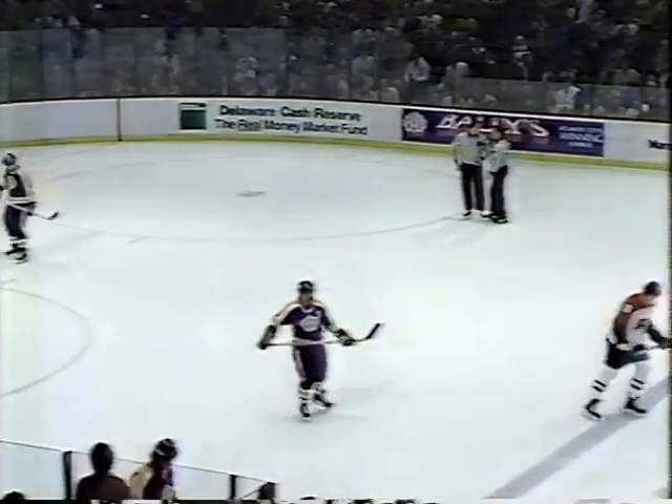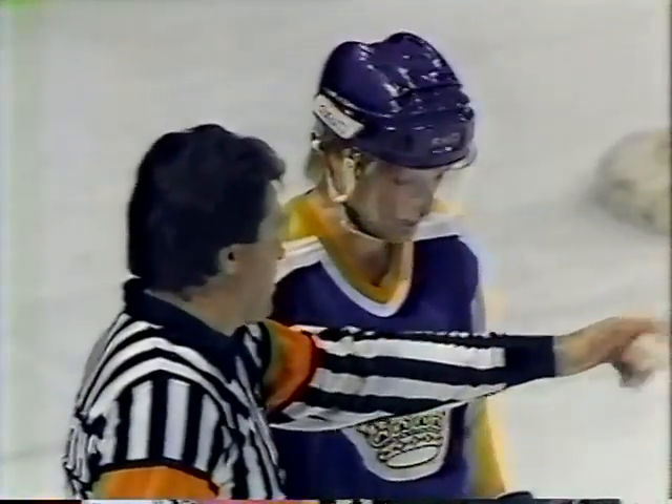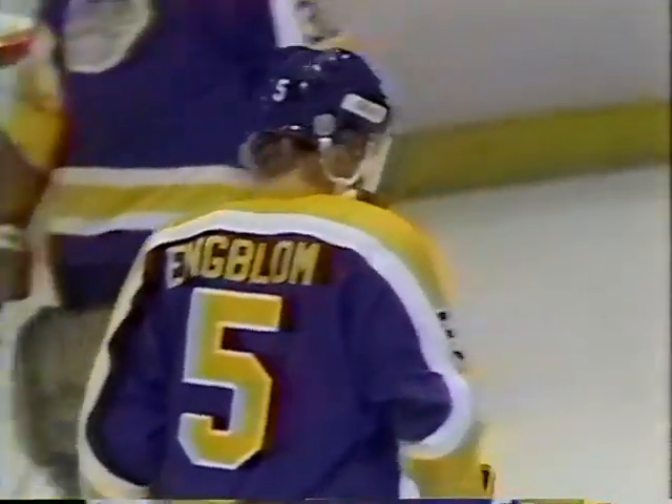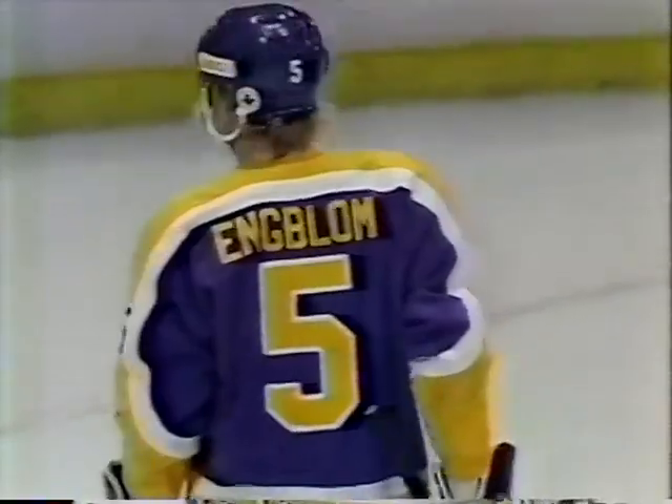Now they're announcing the penalties. Paul Holmgren is going to get five minutes for spearing and five for fighting. Wells will get two minutes for slashing and five for fighting. So Holmgren gets two majors, Wells just the one. What this means is that in two minutes, when Wells' minor expires, the Kings will have a power play for three full minutes — and they'll get the three full minutes, no matter how many goals they score. It also means that Paul Holmgren has now become the Flyers' all-time penalty minute leader. He has passed Andre DuPont — he now has 1,510 penalty minutes.